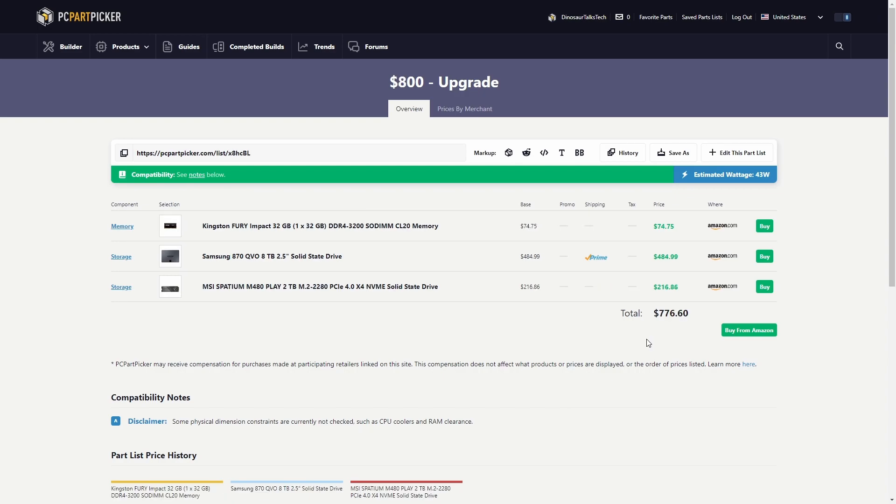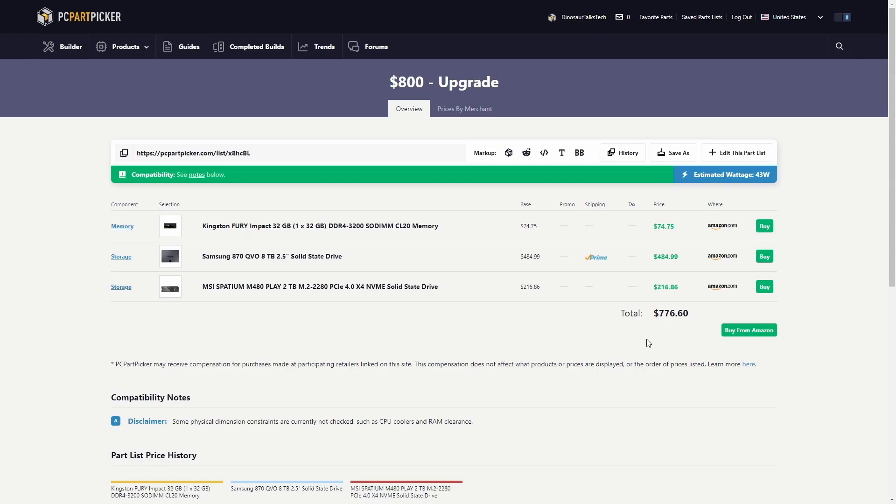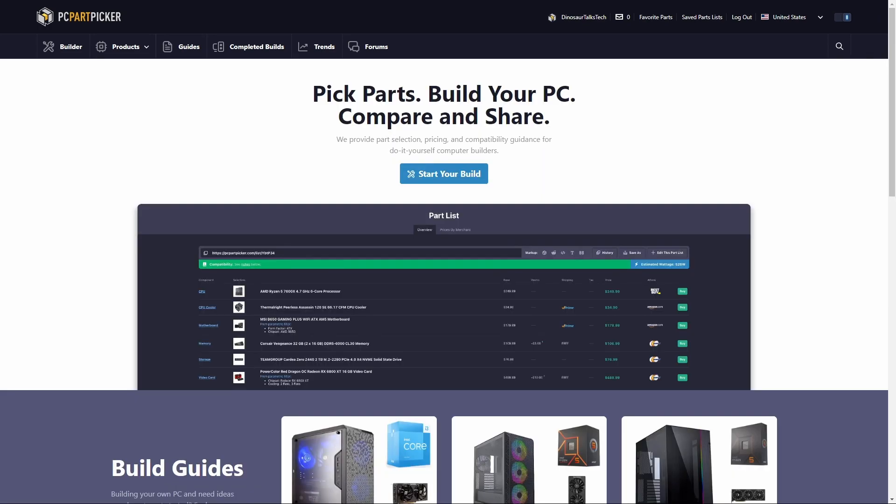For the full $800 USD upgrade, it went with the Kingston Fury Impact 32GB stick of DDR4-3200 CL20. For storage, it went with the Samsung 870 QVO in 8TB. And for our M.2, it went with the MSI Spatium, a 2TB PCIe 4.0x4 NVMe SSD, sitting right around $25 under budget. We can actually take this 32GB stick from the $800 upgrade and put it on the $400 upgrade and still sit under budget. And if we decide to overhaul to an entire new system for $800, that opens up another set of options.